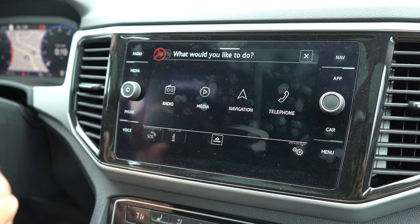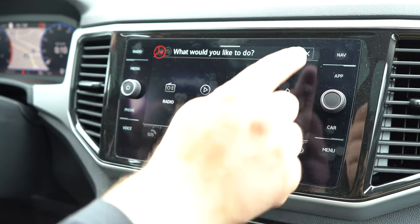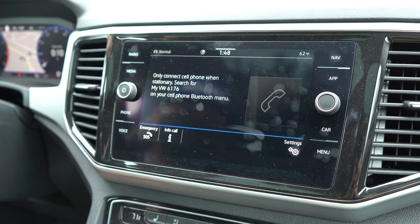Voice is a nice feature because it will actually show you a lot of different features and commands you can do with your voice with the car.